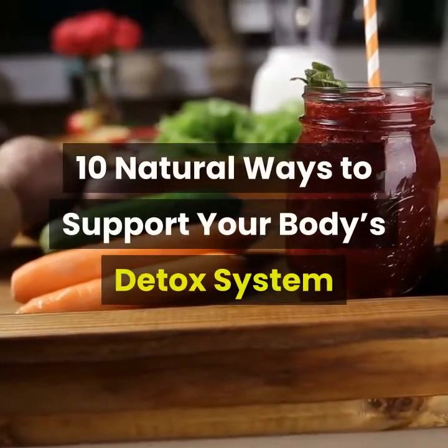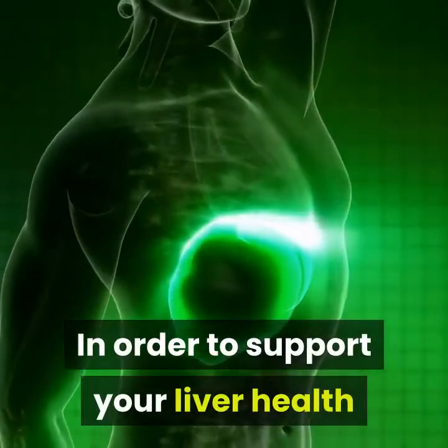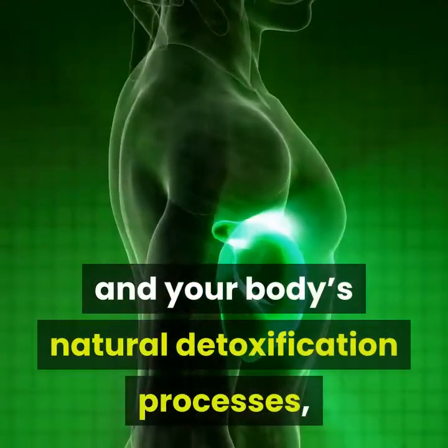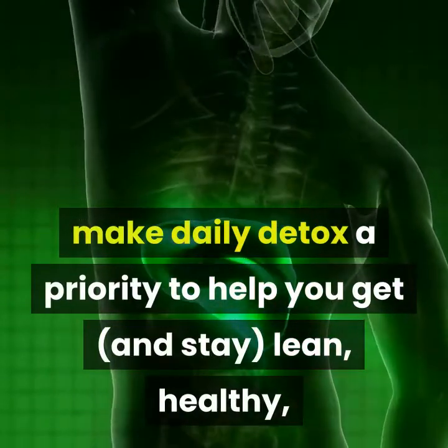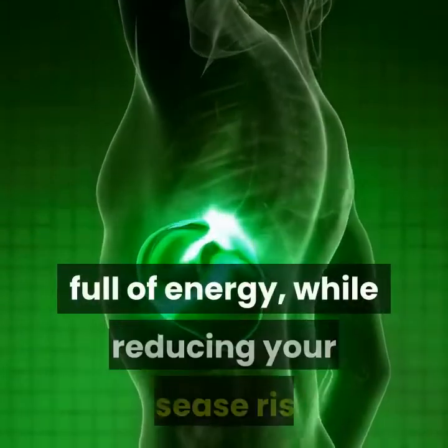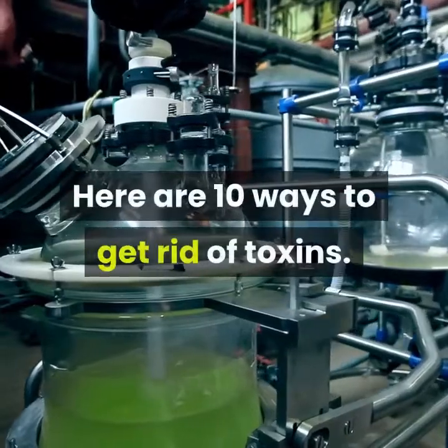10 Natural Ways To Support Your Body's Detox System. In order to support your liver health and your body's natural detoxification processes, make daily detox a priority to help you get and stay lean, healthy, and full of energy, while reducing your disease risk. Here are 10 ways to get rid of toxins.